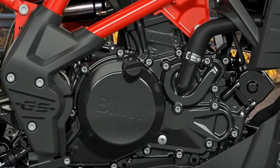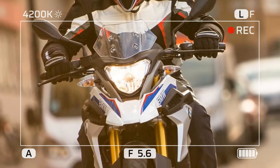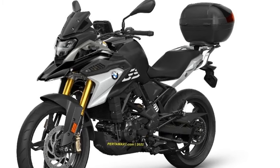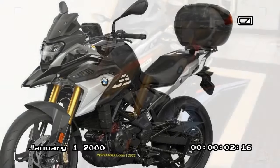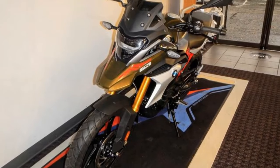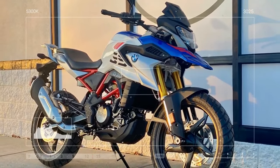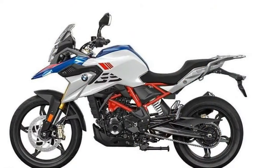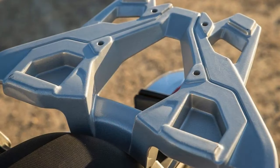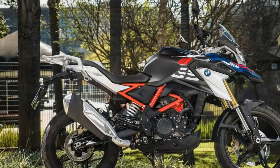The 2023 BMW G310GS is a small displacement adventure bike that offers a lot of capability for its size, perfect for riders who are looking for a bike that can handle both on-road and off-road riding. The G310GS is powered by a 313cc single-cylinder engine that is smooth and refined, delivering its power in a linear fashion. It features a six-speed transmission that shifts smoothly and precisely, with a light and easy-to-use clutch even in stop-and-go traffic.